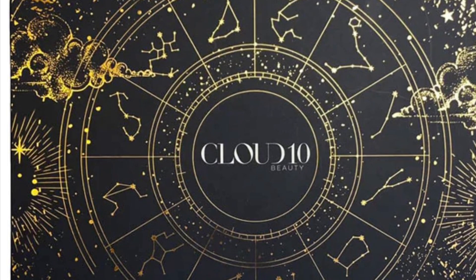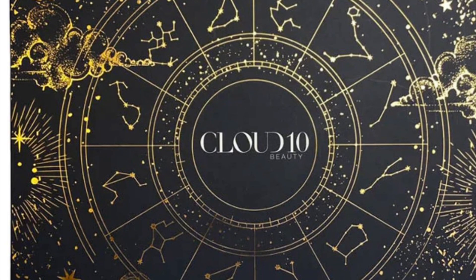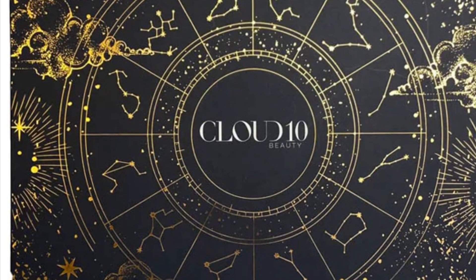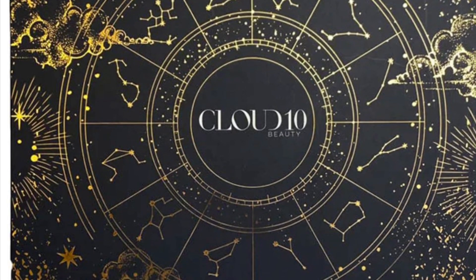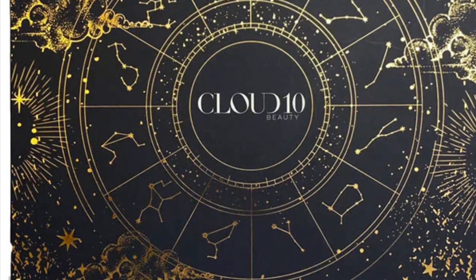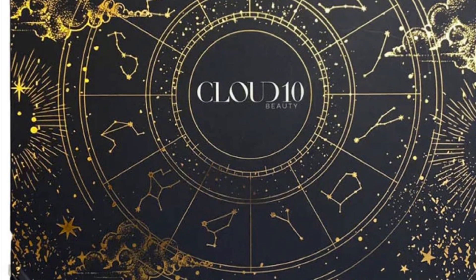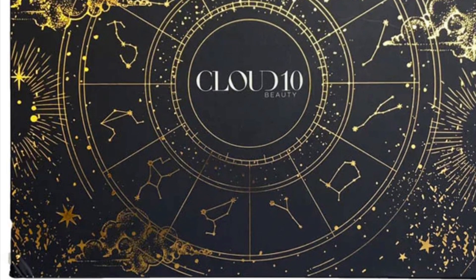The Cloud 10 Beauty 12 Days of Sleigh gift set Volume 6 is back and it's better than ever. This limited edition luxury gift set includes 15 luxurious beauty products from all your favorite beauty brands, packaged in a stunning gift box that is sure to wow. It's the perfect way to treat yourself and get into the festive spirit — get ready to slay this holiday season.